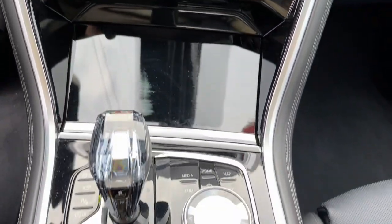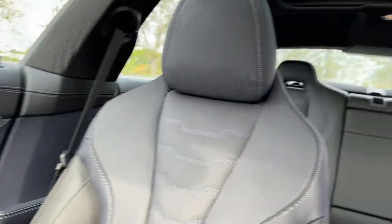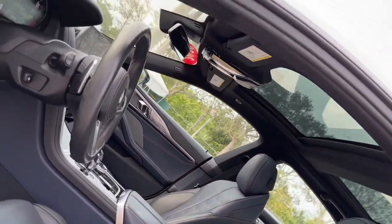Life is short. Make every day count when you're in this superlative M850i. Come in for a test drive — our team will make it the best part of your day.